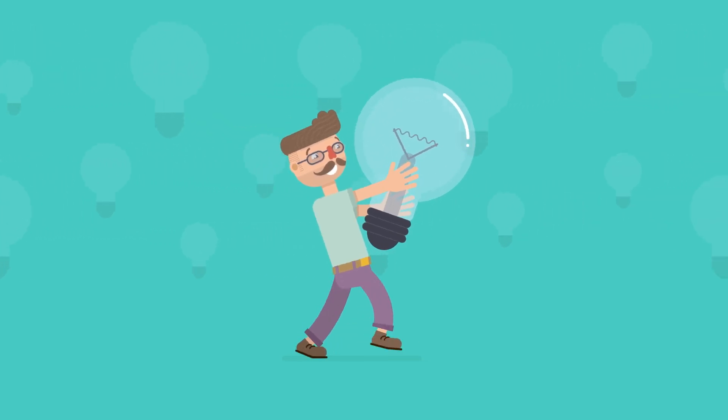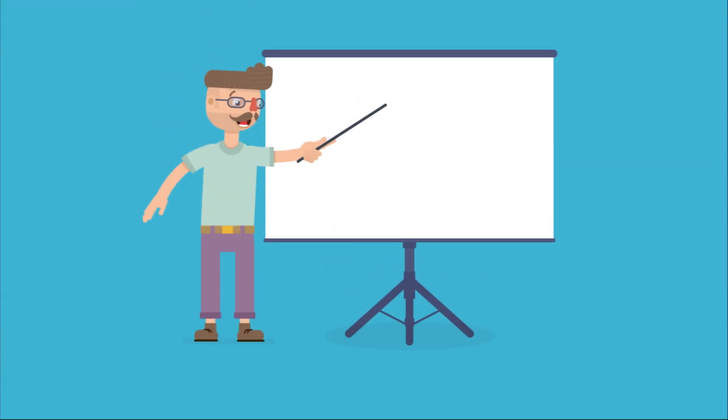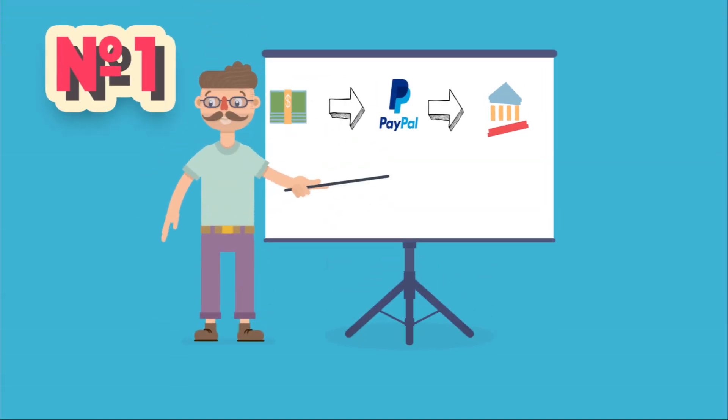Today we're going to be talking about how to earn $500 in 24 hours reading emails. Make sure you stay until number 1, as you don't want to miss this crucial step in order to really start earning big. Number 1: Make a PayPal account.